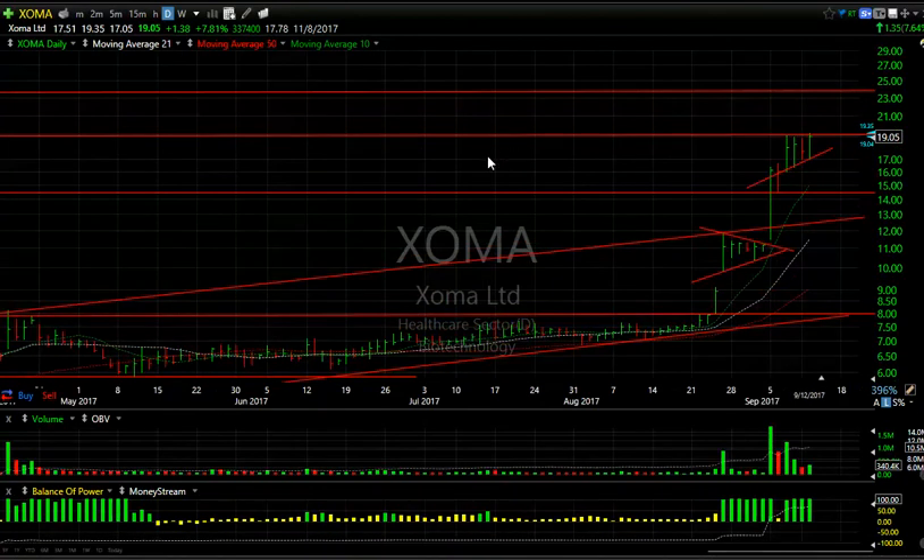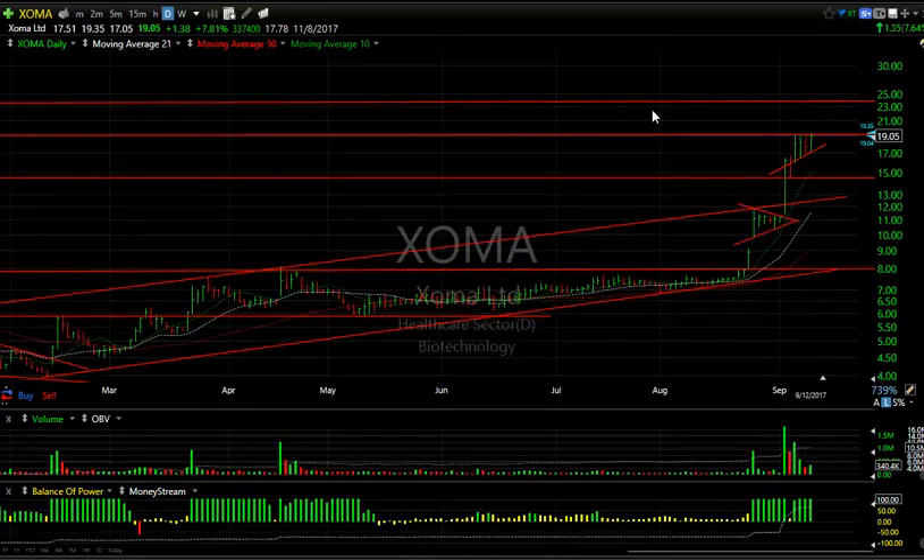ZOMA was so juicy today I had to put a swing on it. It closed up $1.38 or 7.8%. Volume isn't big — it's not a heavily traded stock — but if this opens strong tomorrow or makes a move above $19.50, we can see $23–$24 very quickly.